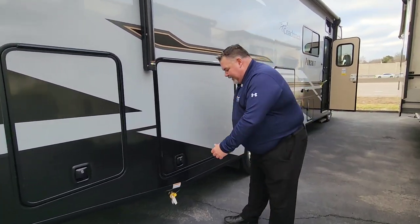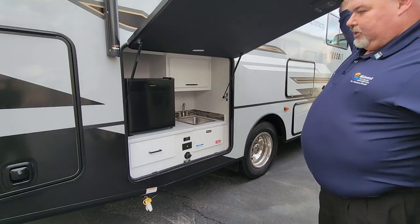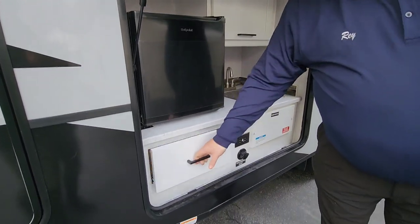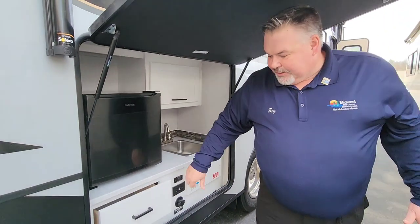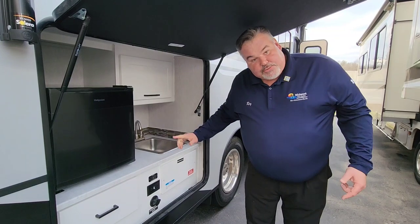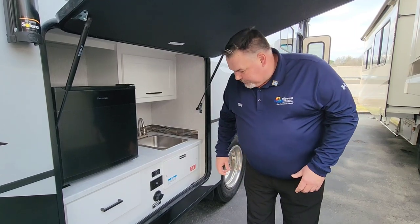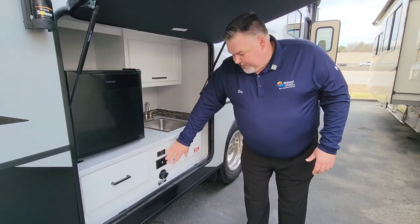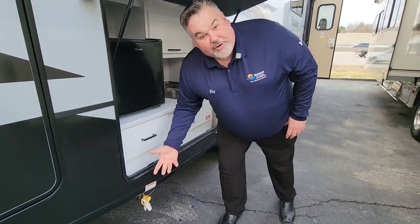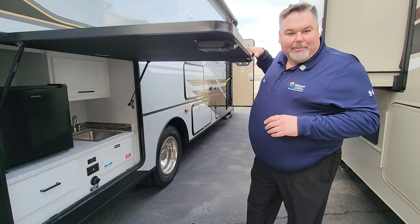One of the key features of the 29SS is it comes with an outside kitchen. Right here I've got the dorm-size refrigerator, some extra storage, and everything is soft close with full wood cabinetry. I've got a sink that's plumbed to the gray tank — unlike a lot of outside kitchens where you just dump the water into a bucket or on the ground. There's also a quick winterize and drain pump, plus a quick LP connection for attaching propane accessories like a barbecue grill or a propane heater.